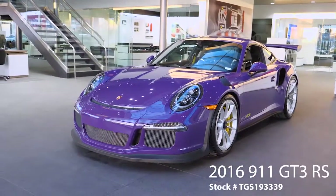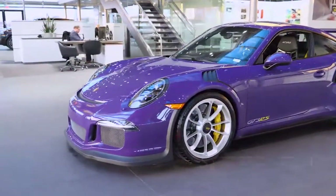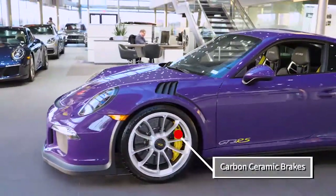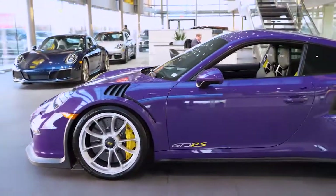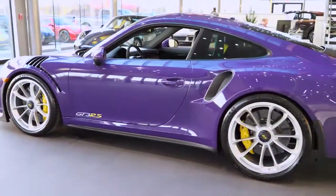Good afternoon, Grant Reed over at Porsche St. Louis, pre-owned manager over here, and I wanted to give you guys a good look at our 2016 Porsche 911 GT3 RS. You can see this one's got the exterior color of the ultraviolet, which makes it really pop.